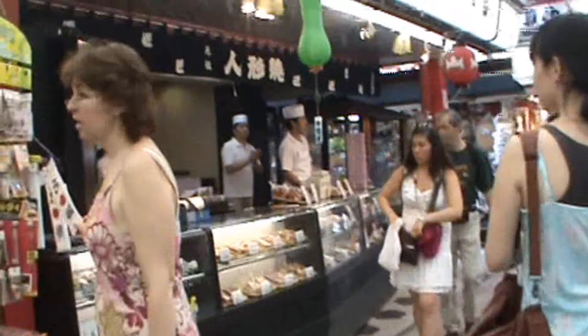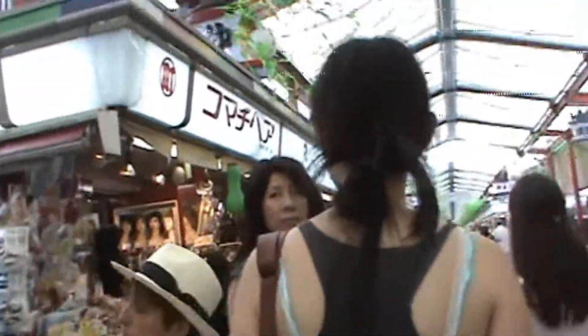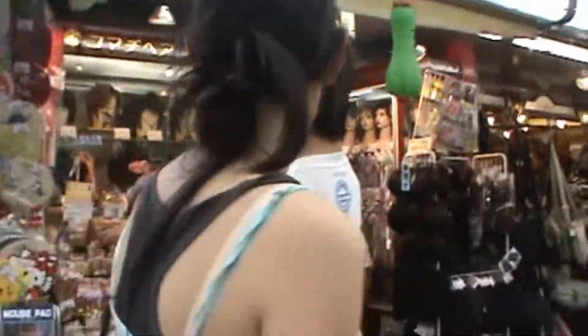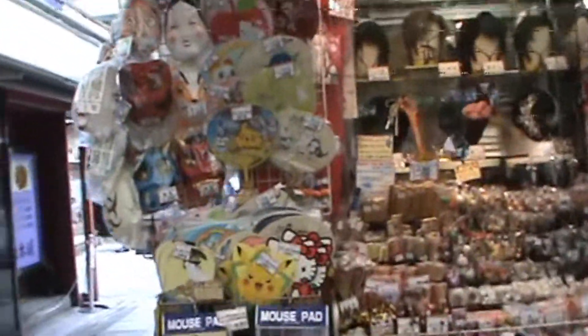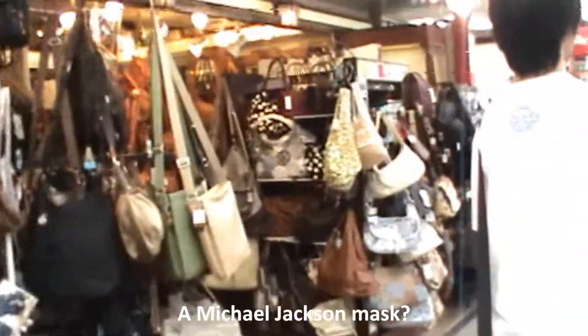Look at all this good stuff they have here. I should totally get that fan — that is awesome. Can I go back for that? That is the most awesome thing ever.